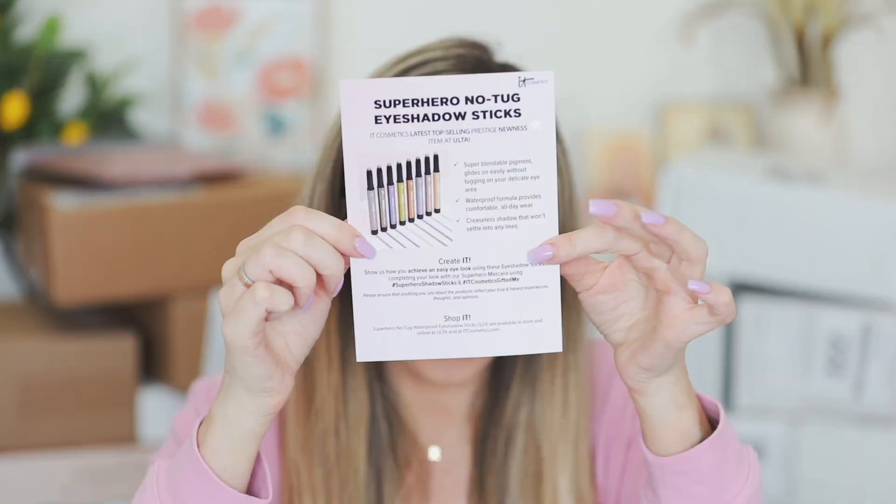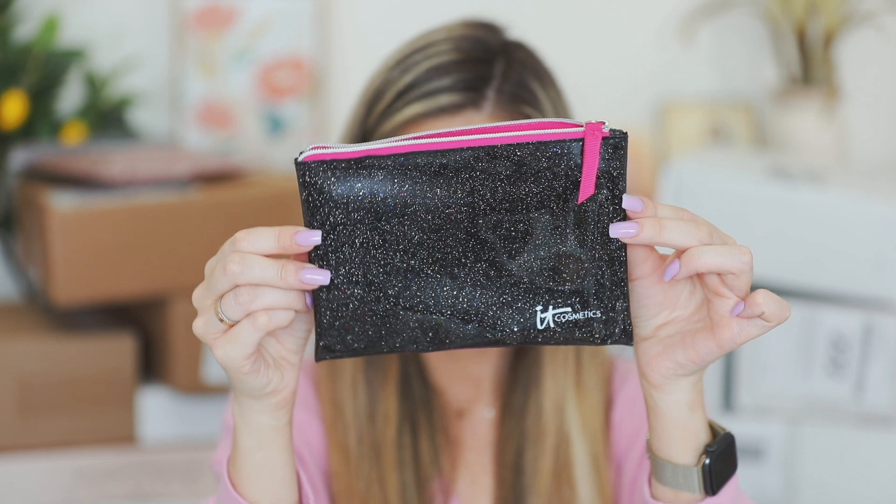So first off, we have a package from It Cosmetics, and this is so cute. They came out with the Superhero No Tug Eyeshadow sticks. I was stoked about this one. These retail for $24 and you can get them at Ulta or itcosmetics.com. I love eyeshadow sticks, and I love the little bag they sent too.